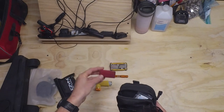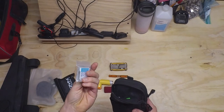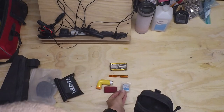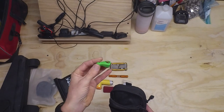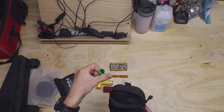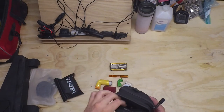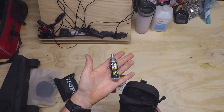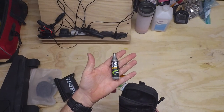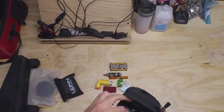I have a sleeve for the CO2 so it doesn't freeze my fingers. A spare pair of contacts in case there's a problem with my glasses or contacts. It's a CO2 inflator — I've gone through a lot of models, fortunately I don't use it much anymore, but this one works, which is more than I can say for some of them. And a CO2 cartridge — I buy these on eBay in bulk, quite a lot cheaper than buying them at a bike shop.